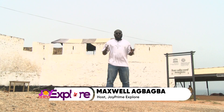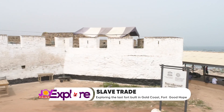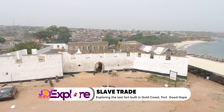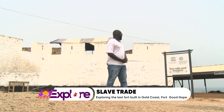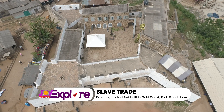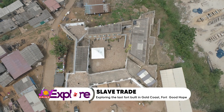Welcome to this week's edition of Joy Prime Explore. Today we are coming to you from the central region, specifically Senyabriku, and we are here to explore Fort Good Hope. Fort Good Hope was established and constructed in 1715 by the Dutch — it is the last fort constructed along Ghana's coast in the then Gold Coast. It was listed as a UNESCO heritage site. From Accra to this place is just about 1 hour 30 minutes without traffic, but not many people know that this fort exists here in Senyabriku.